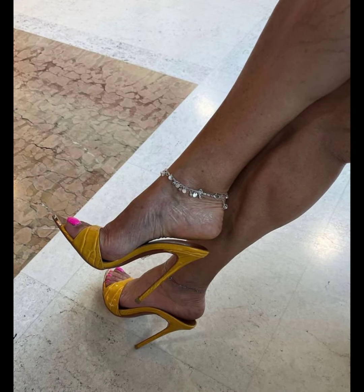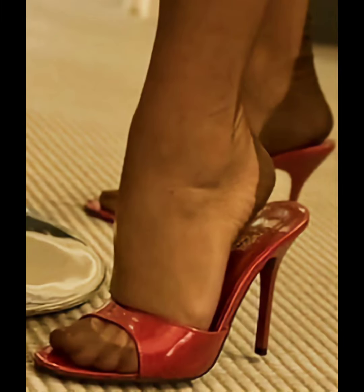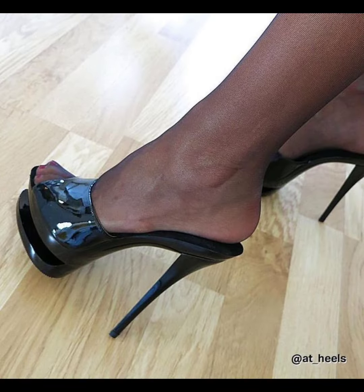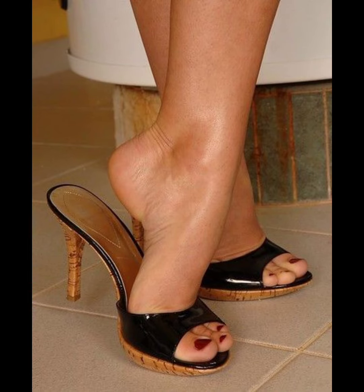My dear friends, today my video topic is about a more stylish, demanding, and graceful collection of stiletto mules heels. This type of collection is especially for women who love to wear such collections, and you can get some beautiful and latest ideas from my video, so be sure to watch till the end.